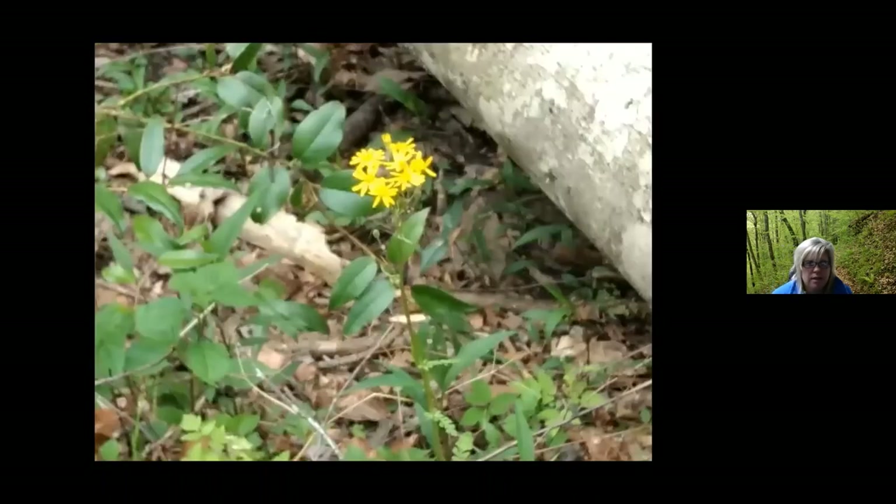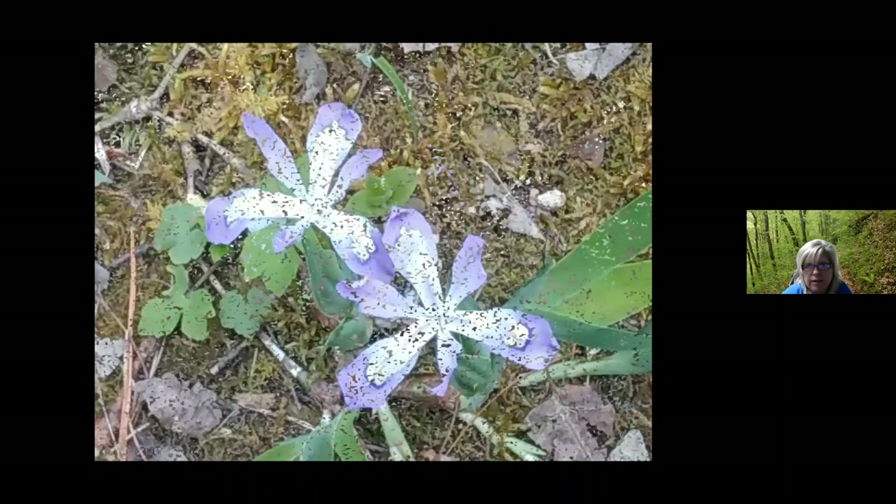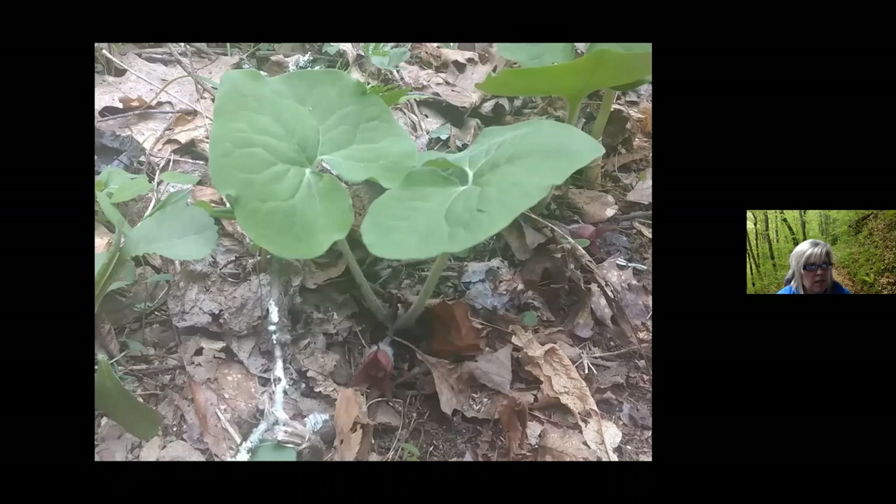This is the erect goldenrod, a member of the solidago and aster family. We have 31 species of goldenrod throughout Tennessee. Many folks confuse traditional goldenrod with ragweed in the fall and think that's what gives them hay fever, but it's actually the ragweed — the pollen on goldenrod is too sticky and can't be dispersed easily by wind. This is bellwort, also called wild oats, a member of the lily family, and it's going to be one of the first species to bloom in the springtime.